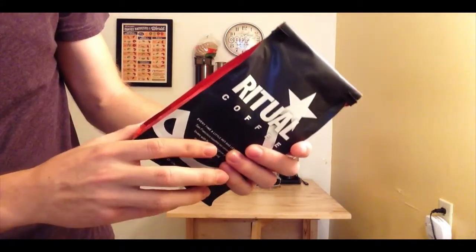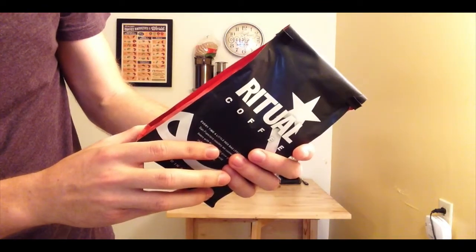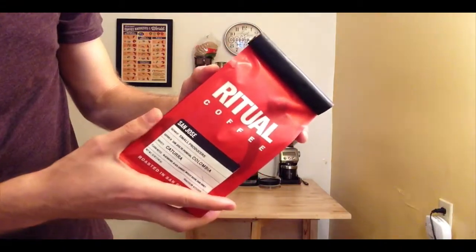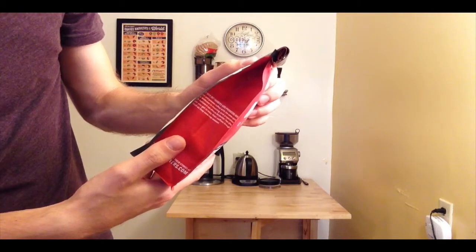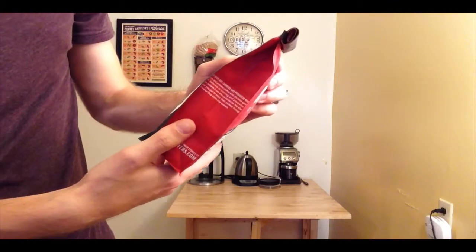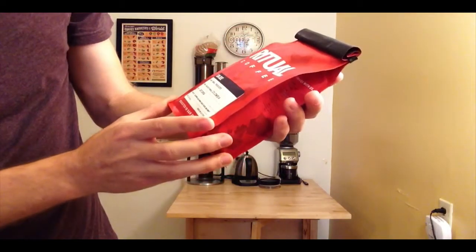They have four locations here in California — three of them are here in San Francisco — and they actually have one in Napa that I got to visit. I'm never disappointed with the stuff I've tried from them. They tend to be lighter roasts but very fruity coffees that really get your taste buds jumping for joy.